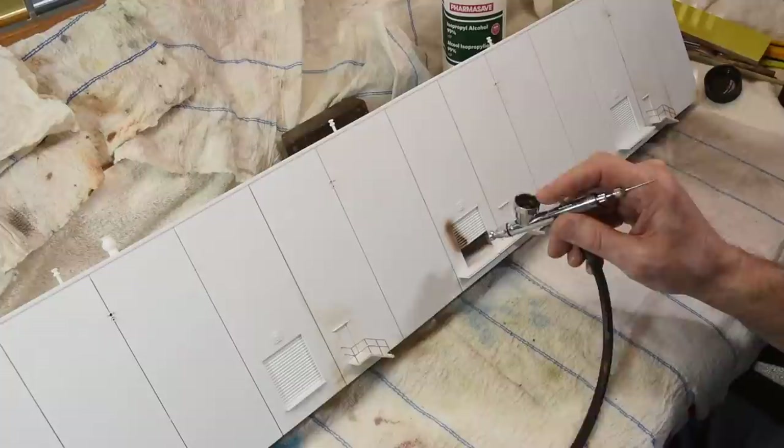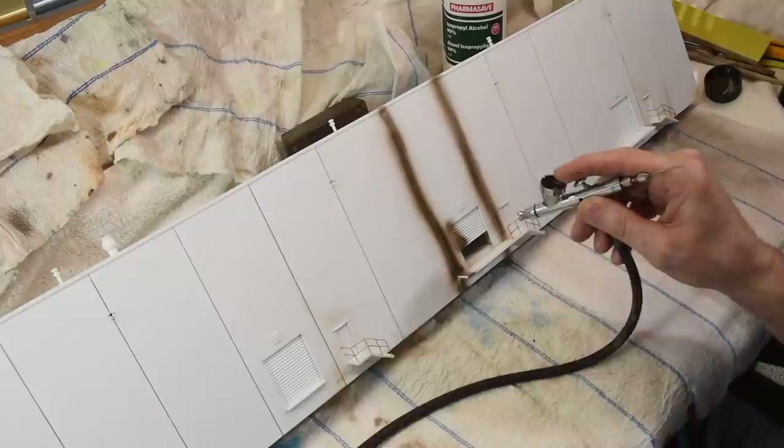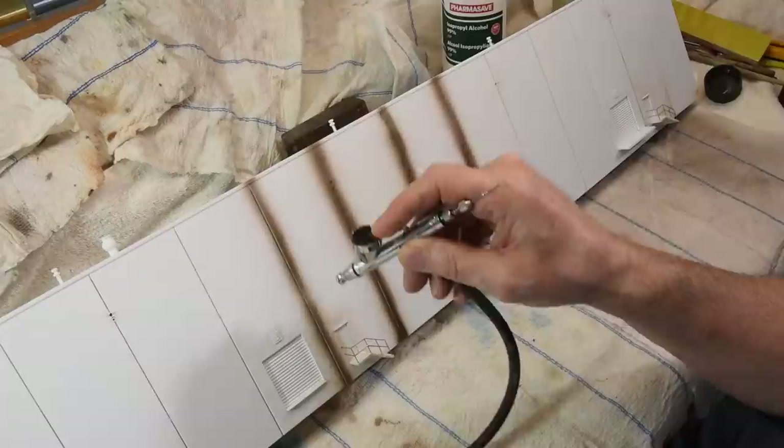When you see things in my model or diorama, you can almost bet that there was something in my childhood that influenced what it is that I do — even if it seems a little unorthodox, doesn't quite fit, or might seem strange. But there's almost always a reason for it.